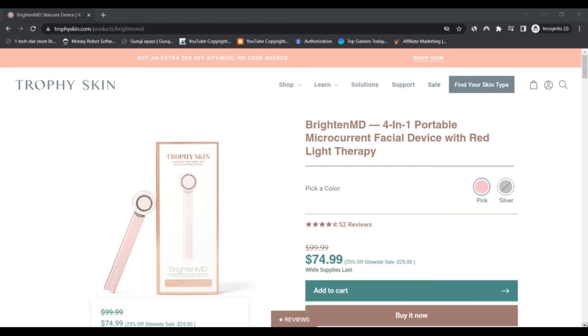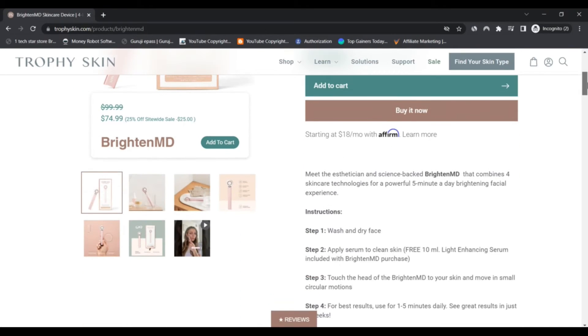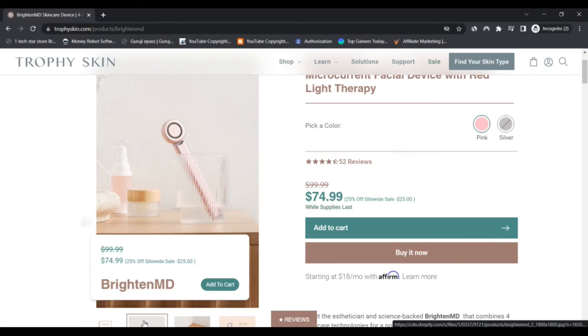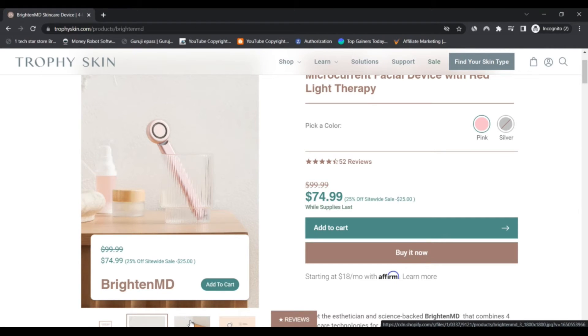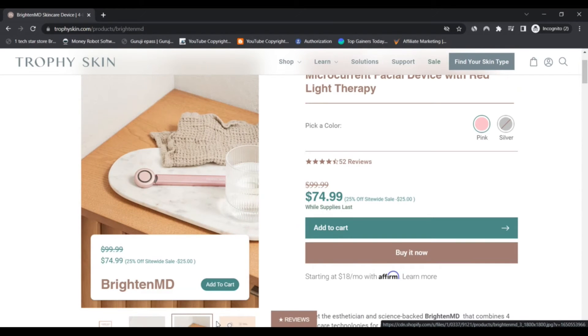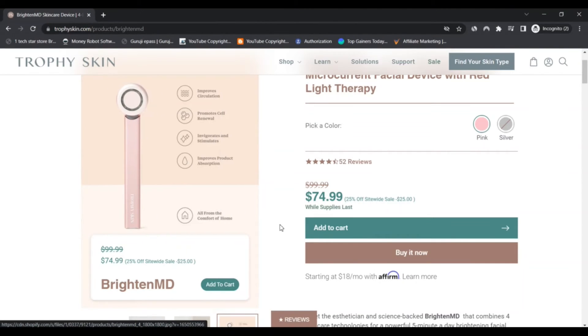Third, touch the head of the BrightnessMD to your skin and move in small circular motions. Optional step four: for best results, use for one to five minutes daily. See great results in just four weeks.